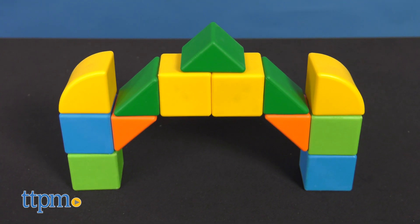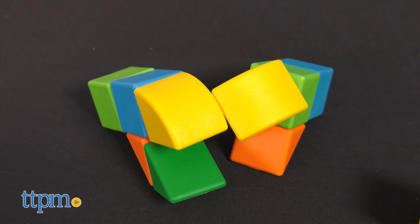It's great for ages 18 months and up. What do you think of this new building set? Let me know in the comments below.